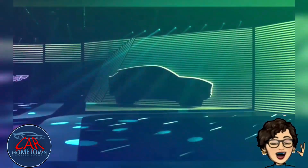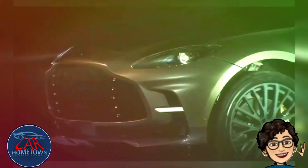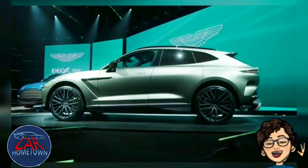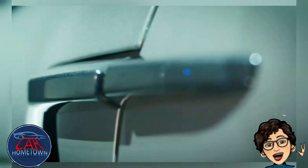The new Aston Martin DBX707 — the world's most powerful luxury SUV. A new ruler of adventure with 707 PS. Born with a sports car soul, its immense power and peerless handling make every drive a voyage of intensity. A magnetic force with a commanding presence. The DBX707 is a new seat of power.